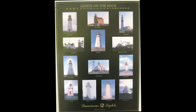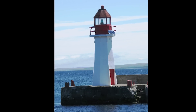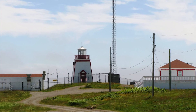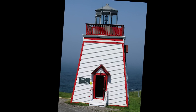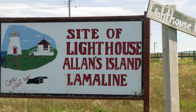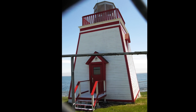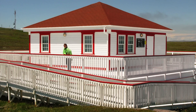The Burin Peninsula added several light stations to our collection, including the ones at Grand Bank, Fortune Head, and Lamaline. Since a foghorn is the primary device today to warn seafarers of pending danger, the Department of Fisheries and Oceans has designated many lighthouses as surplus property and for sale. The purchasers will have to maintain them as heritage properties.